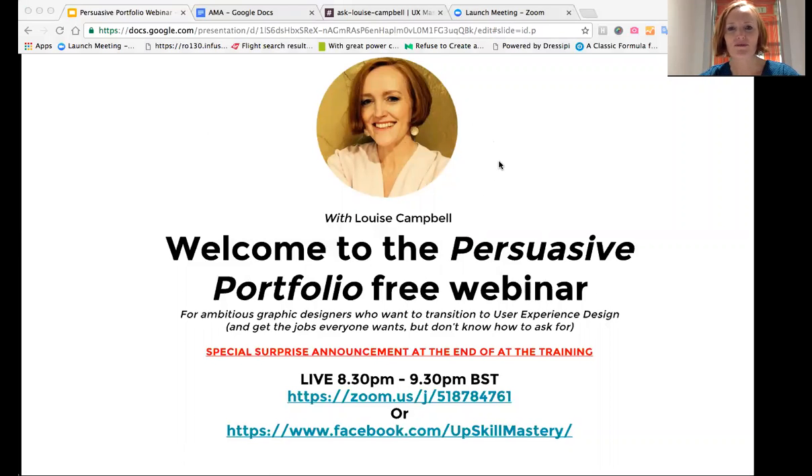Are you tired of actually earning four figures? Today I'm going to show you the exact steps I took to get my first $12,800 contract using the persuasive portfolio technique.